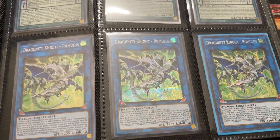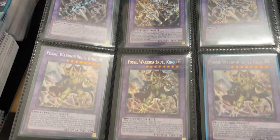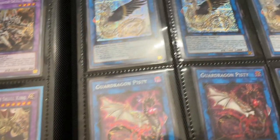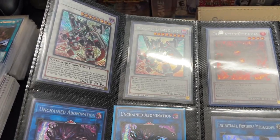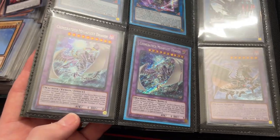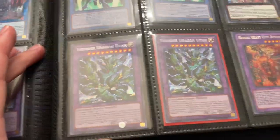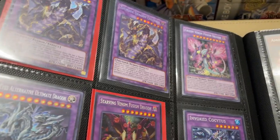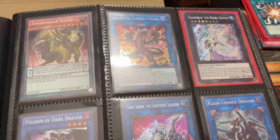Some decent stuff so far — the Chaos Number Dragons are worth about $50 each. Borrelend Savage is still a great card. We've got some Unchained Abominations, the Mega Fleets — a bunch of play sets. Lord of Red, Thunder Dragon Titan — waiting on those Thunder Dragons to come back. Colossus as well. Greedy Venom Fusion Dragon, Blue Eyes Alternative, Starving Venom is still insane. Teardrop.